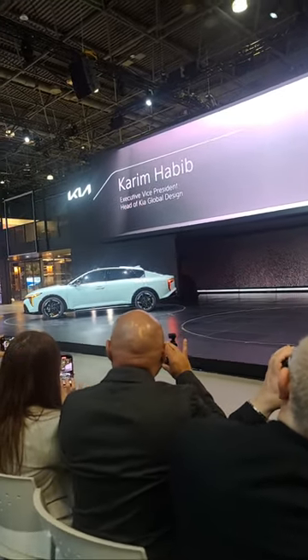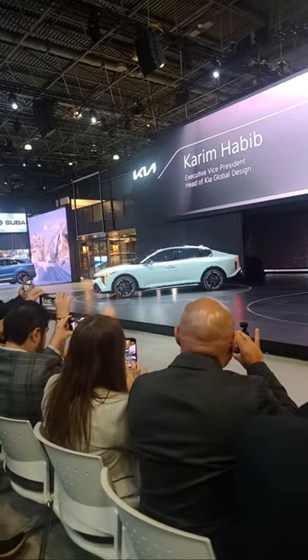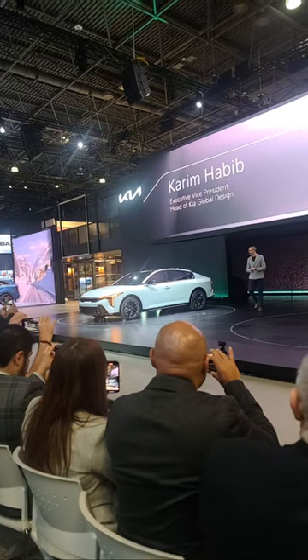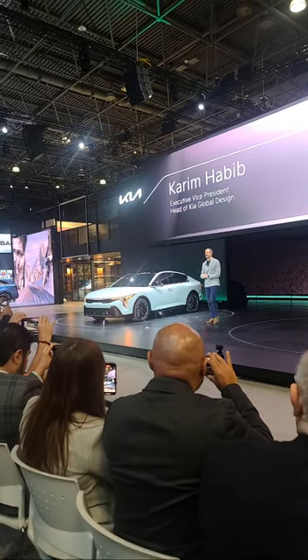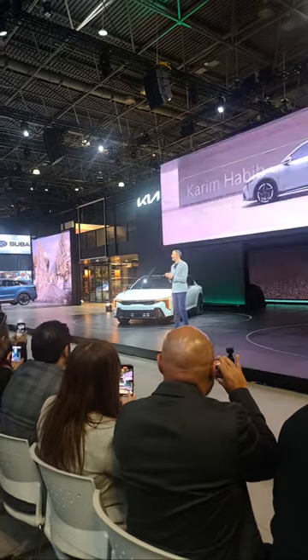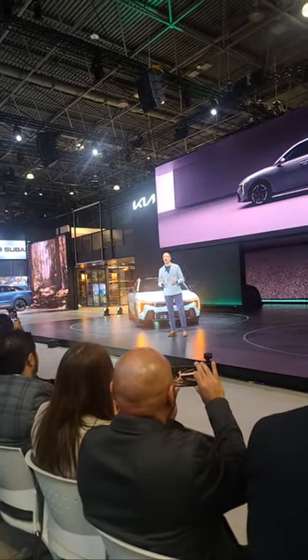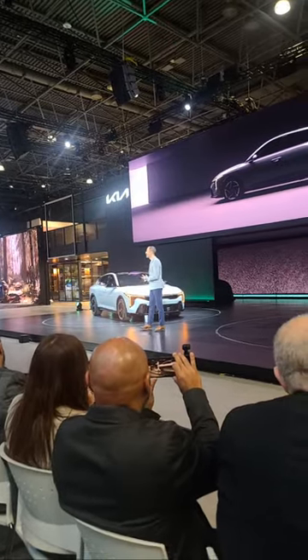Please welcome Executive Vice President and Head of Kia Global Design, Kareem Habib. Hello ladies and gentlemen.